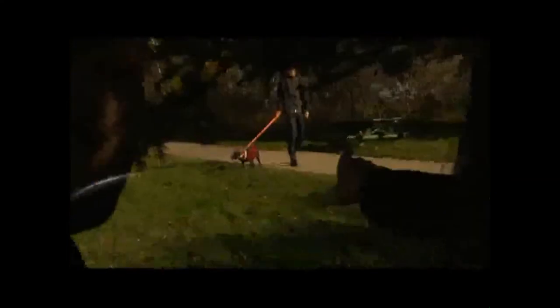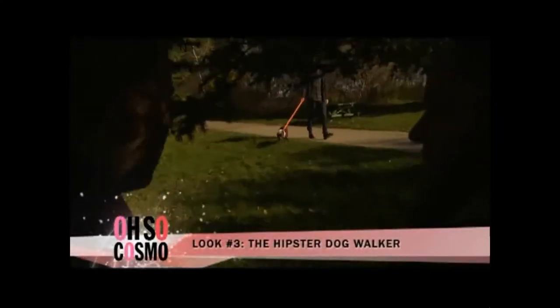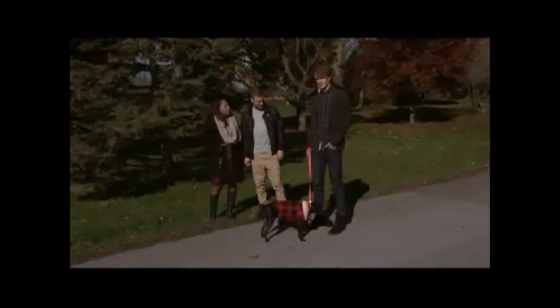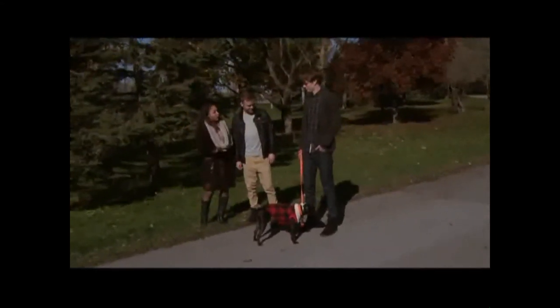I think I see something — it's the rare hipster dog walker. Let's go take a closer look. Here we have our hipster look. You have the basic grandfather cardigan, the blue plaid shirt buttoned up all the way to the top, skinnier jeans tucked into a classic black boot. So how do I make this Lust Have into a must-have?